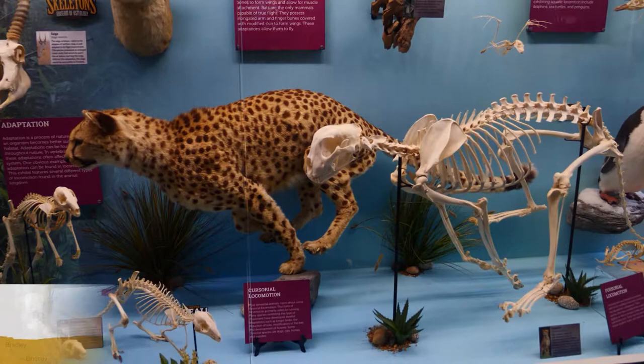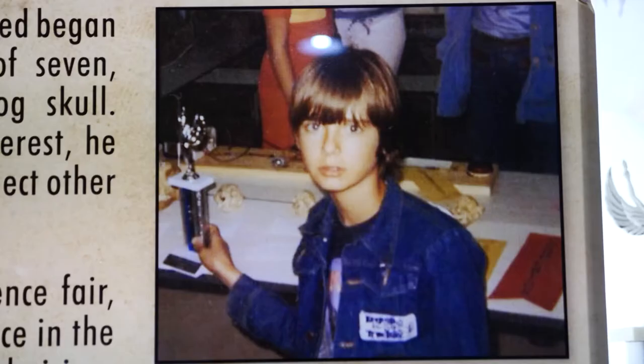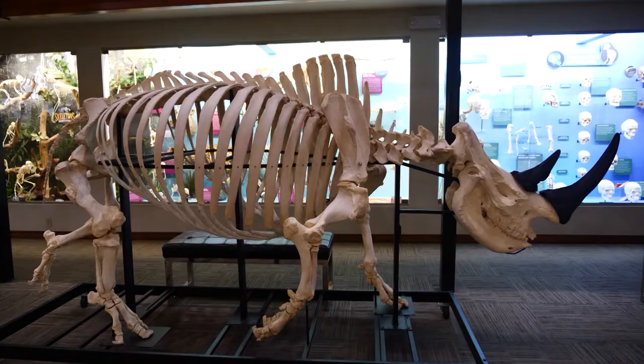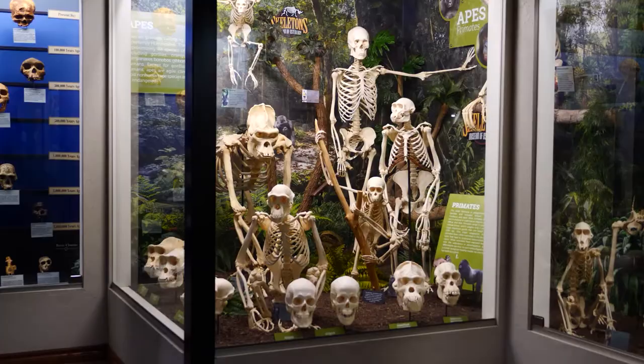A lot of the younger kids really like to go to the animals that they know and are familiar with — lions and tigers and bears. The museum opened in 2010, showcasing the private collection of Jay Villamorette, who started collecting bones after finding a dog skull in the woods when he was just seven years old. It took seven and a half years to build all the skeletons in the exhibits, all done by the museum's parent company, Skulls Unlimited.